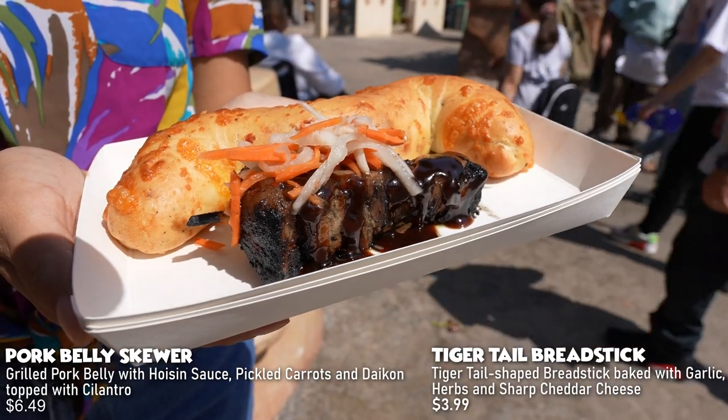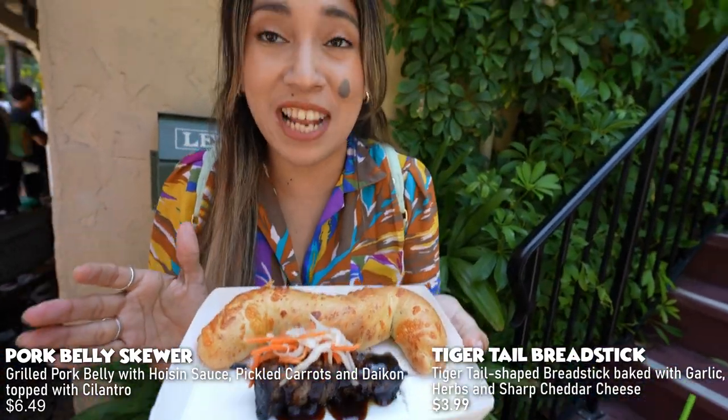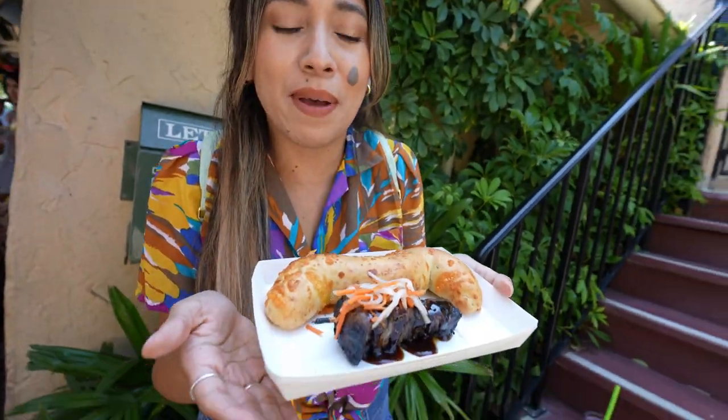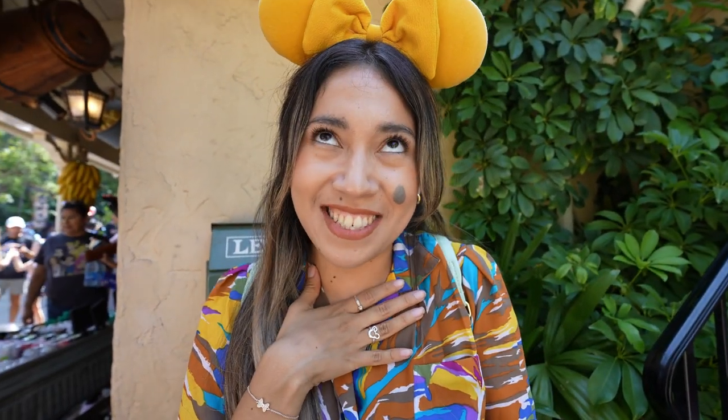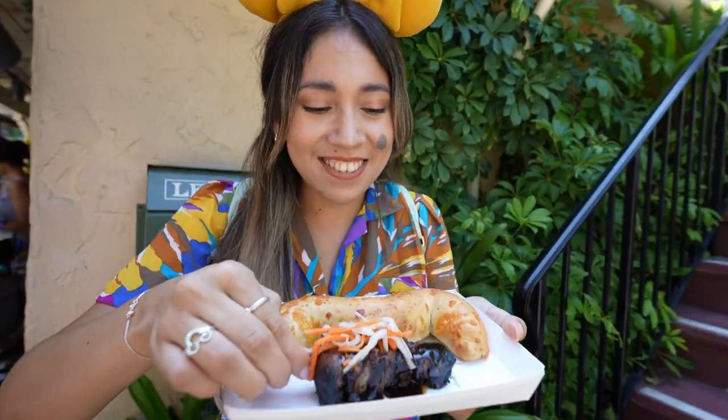They also brought back the pork belly skewer. I remember having this during the Indiana Jones anniversary celebration and before the closure, so I'm happy they brought it back. Of course we had to pair it with a tiger tail — that's how we do it here at the Bengal Barbecue.